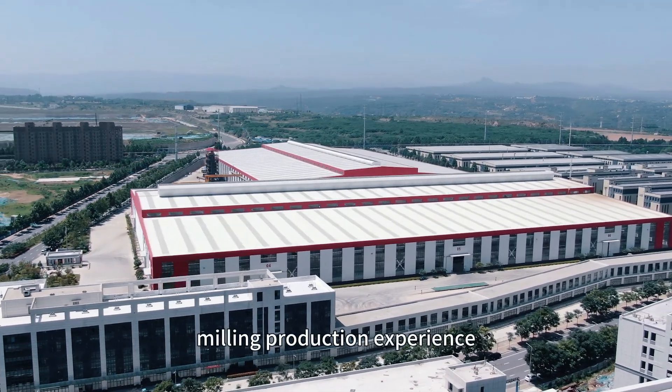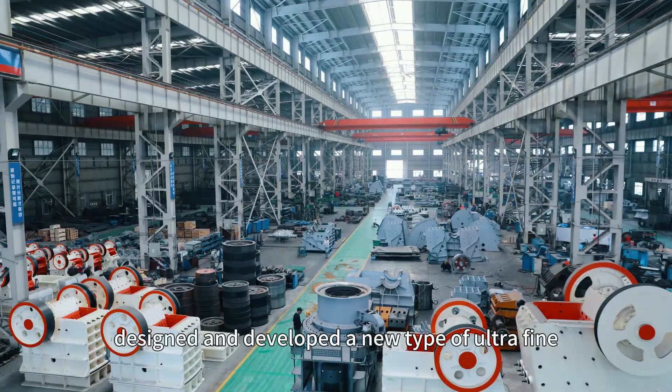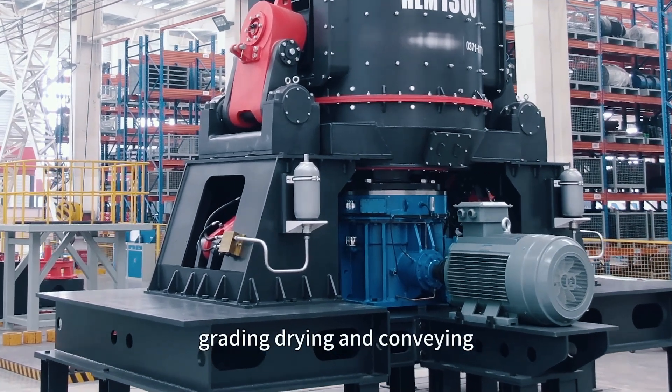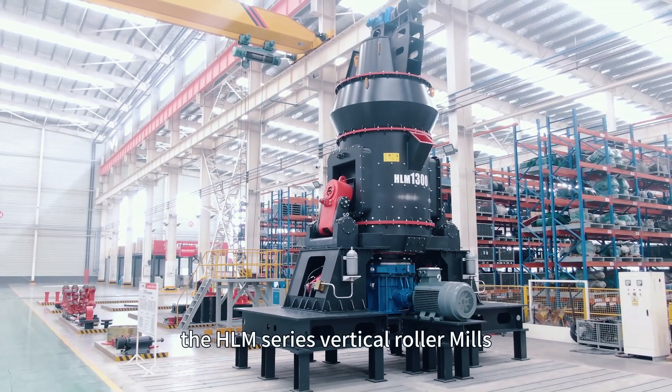Combining more than 40 years of milling production experience, FTM Machinery has designed and developed a new type of ultra-fine mill that integrates grinding, grading, drying, and conveying — the DHLM series vertical roller mills.